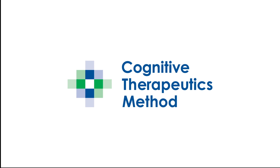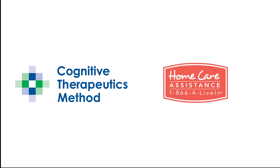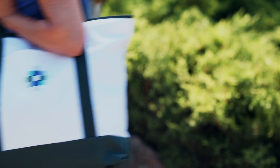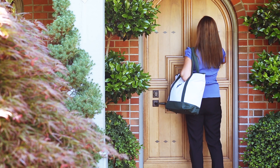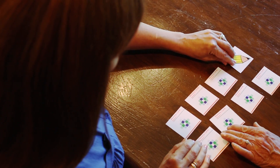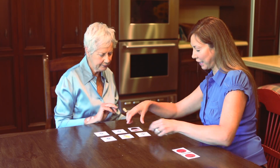Cognitive Therapeutics Method, or CTM, represents a key innovation in brain health and is brought to you by the leading company in senior care, Home Care Assistance. CTM is a personalized brain training program that targets all five domains of the brain. Backed by the latest scientific research, this patent-pending non-pharmacological approach to cognitive health is unique in that it's administered one-on-one and tailored to each client's needs.